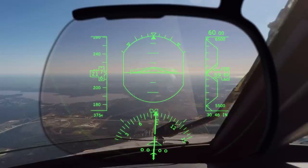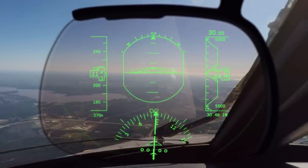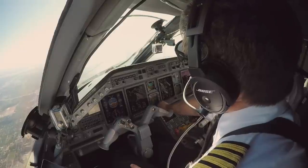ATC: "AC-9115, descend and maintain 3,000." Crew: "3,000, 9115. 3,000 set." We're slowing to 210 knots, descending from 6,000 for 3,000. As we reach Prey, ATC turns us north for the visual.